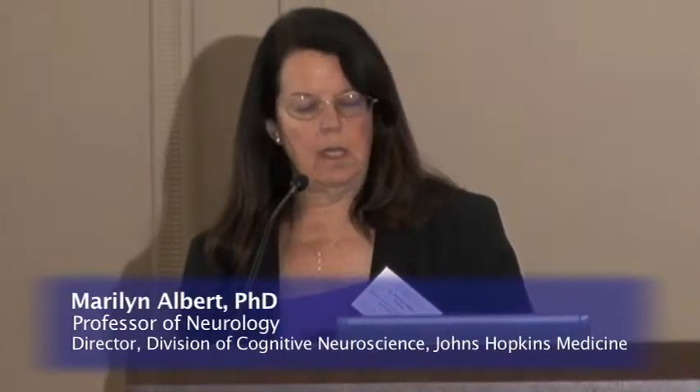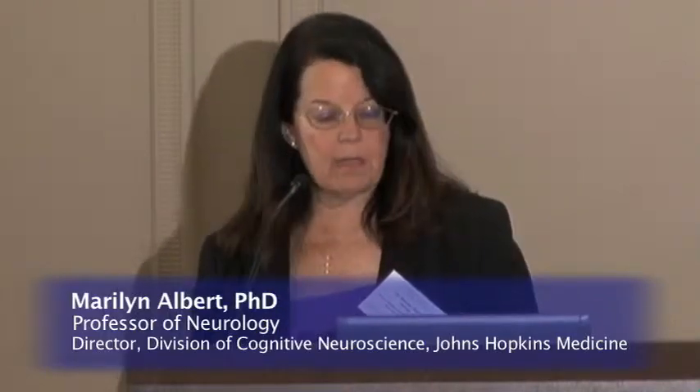The term dementia refers to a syndrome — it's not a particular disease. It refers to a progressive decline in mental abilities to the point where the individual is no longer able to maintain their independent function on a daily basis. That has to be a decline from a prior, higher level of function, and typically we think of it as impairing at least two cognitive domains.